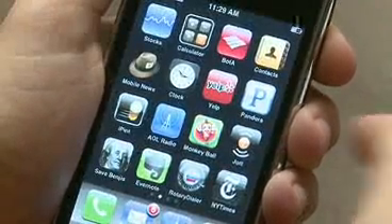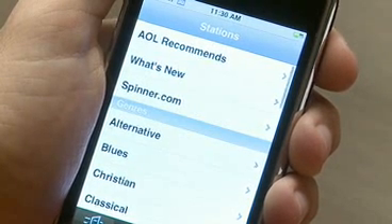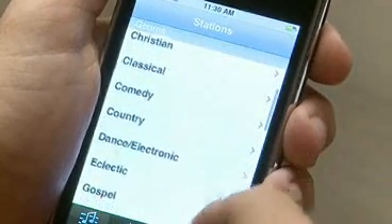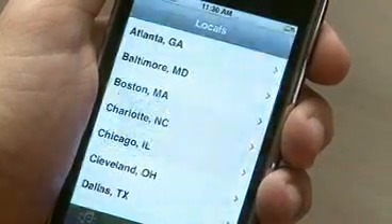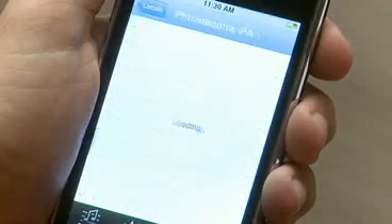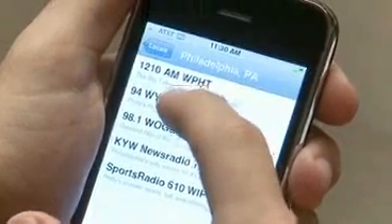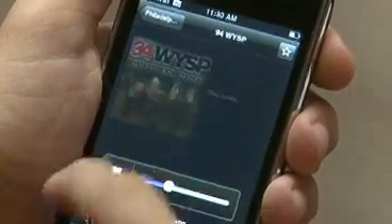Another great music app is AOL Radio, which is a collection of hundreds of live radio stations from around the country, including many owned by CBS. So for instance, you can listen to the live broadcasts of your local sports teams, even if you're in a different city. For instance, I'm from Philadelphia, so if I want to check what's going on with one of the local music or news stations, I can do so.